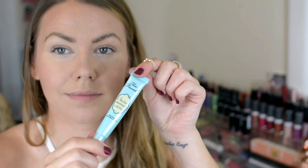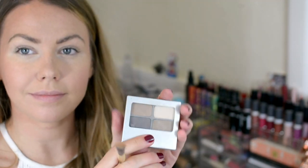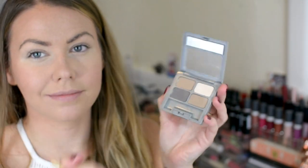Now I'm just going to set those brows with Maybelline Brow Drama — this is a sculpting brow mascara. I'm going to prime my lids with Too Faced Shadow Insurance, a makeup product I can always seem to get for free and I love. I always reach for this.